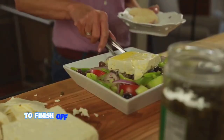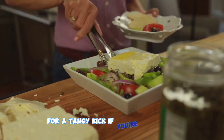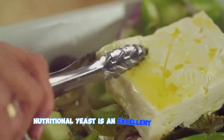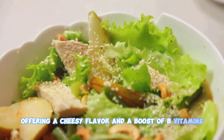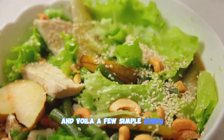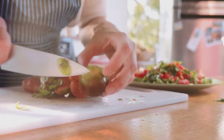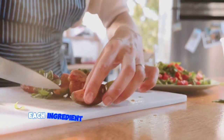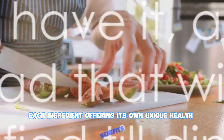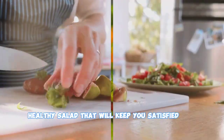To finish off, sprinkle some crumbled feta cheese on top for a tangy kick. If you're dairy-free, nutritional yeast is an excellent substitute, offering a cheesy flavor and a boost of B vitamins. And voilà! A few simple steps and you've created a salad that is as nutritious as it is delicious — a symphony of flavors and textures, each ingredient offering its own unique health benefits. There you have it, a delicious, healthy salad that will keep you satisfied till dinner.